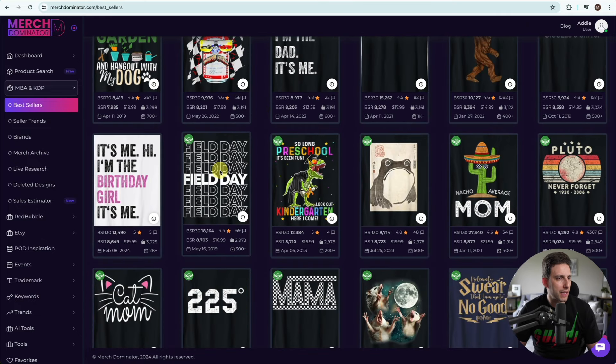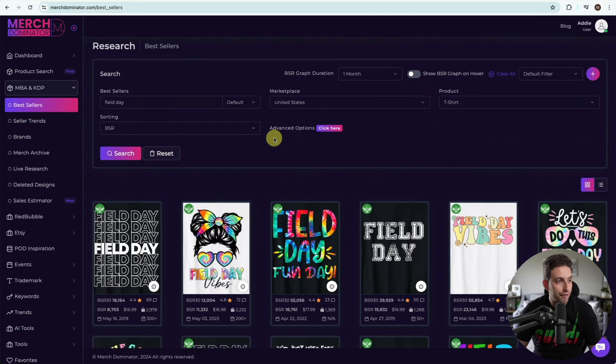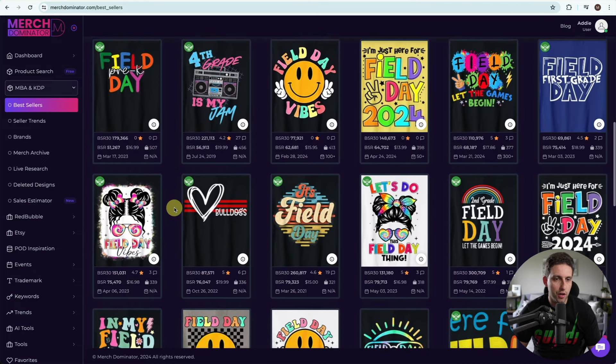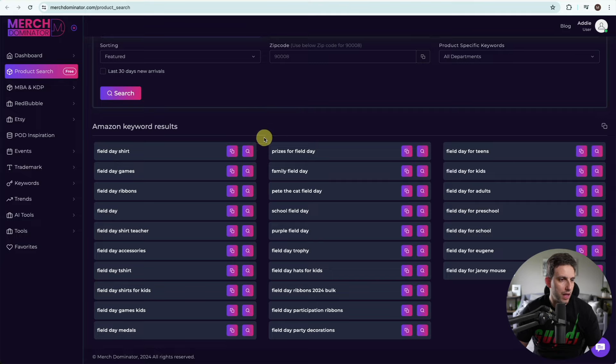The next idea that came up is Field Day. Now, Field Day is the name of a music festival, so it's up to you whether you want to take the risk, but a lot of people are doing it and it's absolutely crushing it — so many design ideas to take inspiration from. Mix and match — again that is the name of the game. Checking it in product search, you can see different ways of targeting that same niche: Field Day shirts for teachers, for kids, for school, for preschool, for adults.